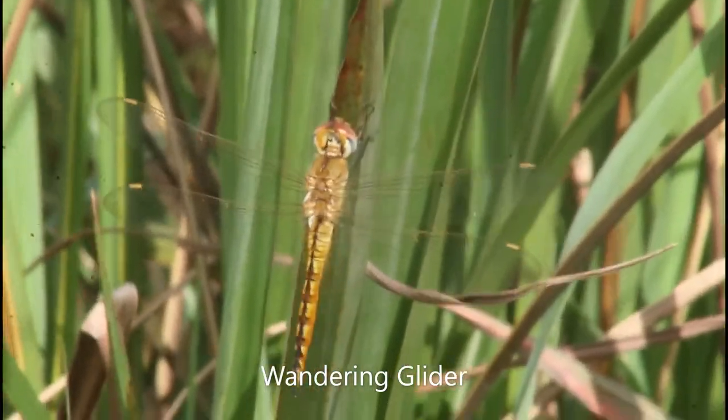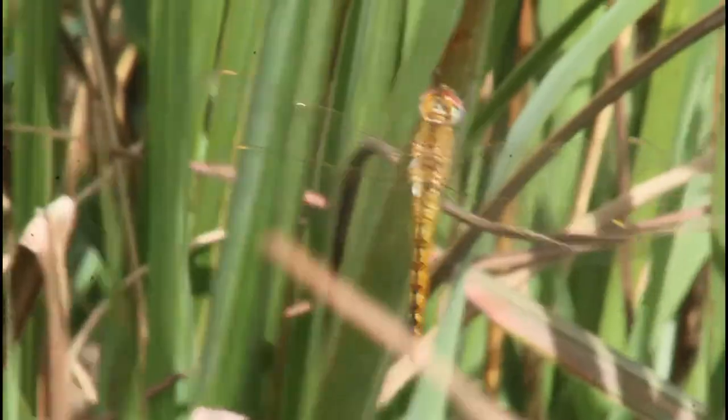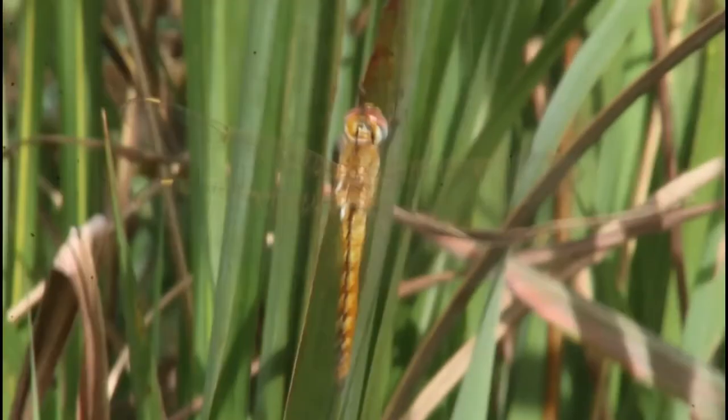This species right here almost never lands, and this is one of my first times ever getting a good view of this species, the Wandering Glider — which is a great reason why it would be called that.